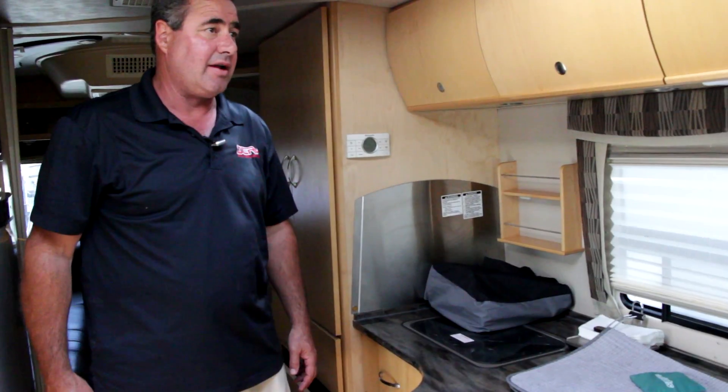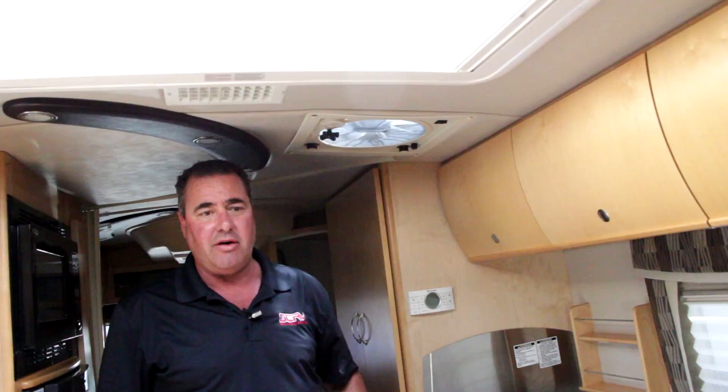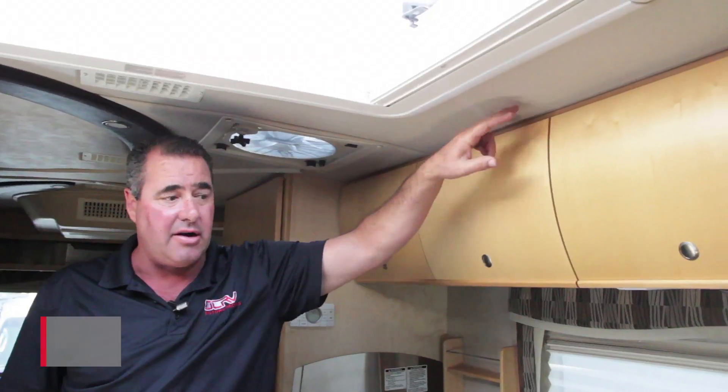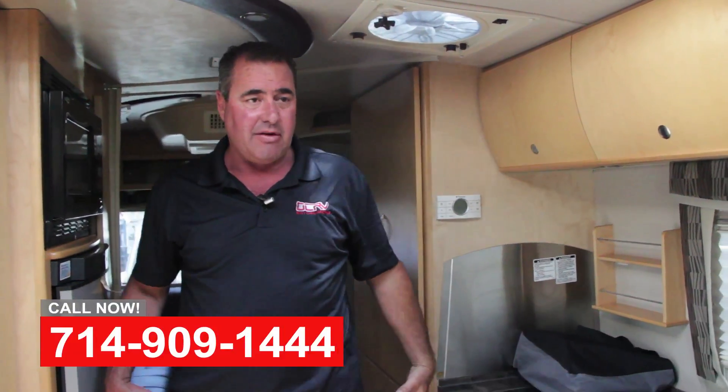Real nice rig. Unfortunately, a customer had run it underneath something and damaged the roof, and didn't know that it was leaking water — but actually it was leaking water pretty bad up in the headliner and down the walls and getting into the cabinets and everything.